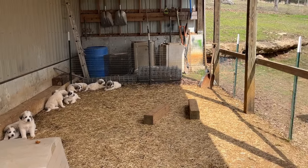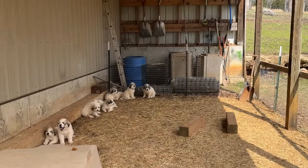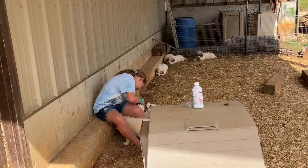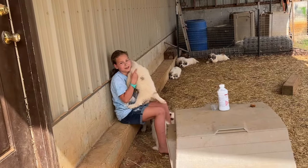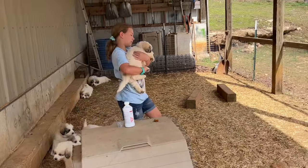When we walk in, she really jumps up and starts barking. Finn, just grab an average size puppy and come on out here. Can you bring her out? We gotta go weigh her. This one's my favorite.